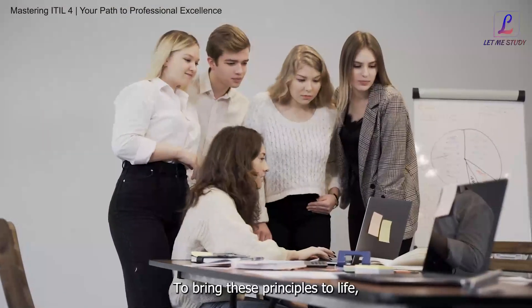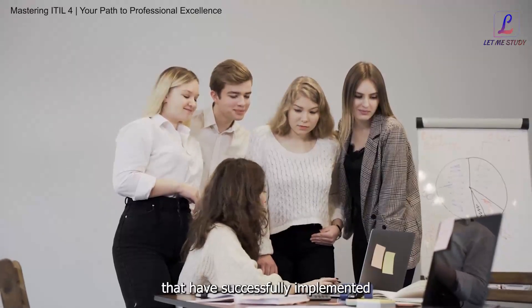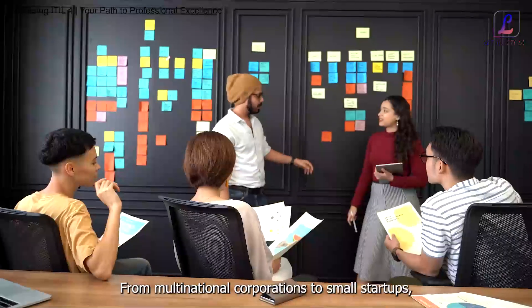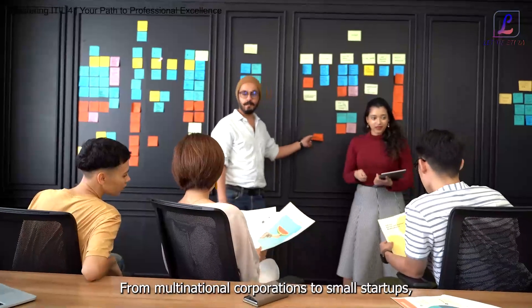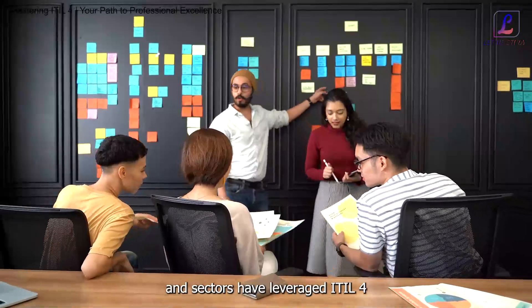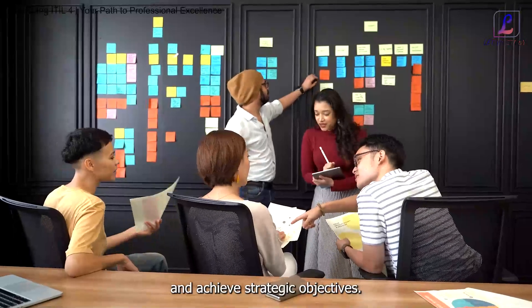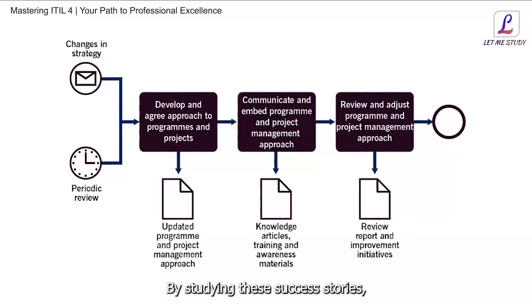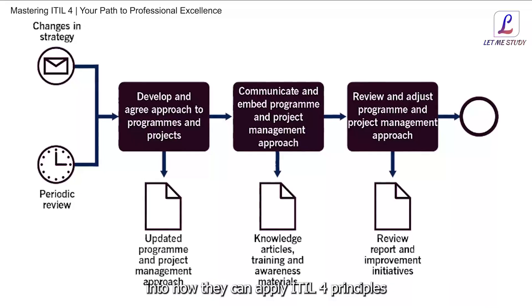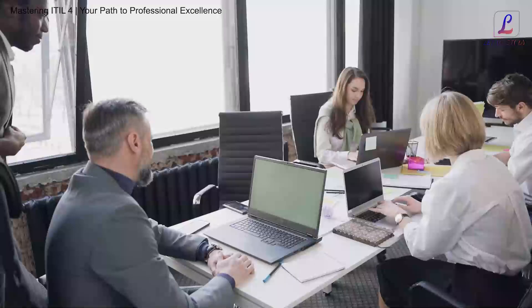To bring these principles to life, we delve into real-world case studies and examples of organizations that have successfully implemented ITIL4 principles to drive business value. From multinational corporations to small startups, organizations across industries and sectors have leveraged ITIL4 to improve service delivery, enhance operational efficiency, and achieve strategic objectives. By studying these success stories, participants gain valuable insights into how they can apply ITIL4 principles within their own organizations to achieve similar results.